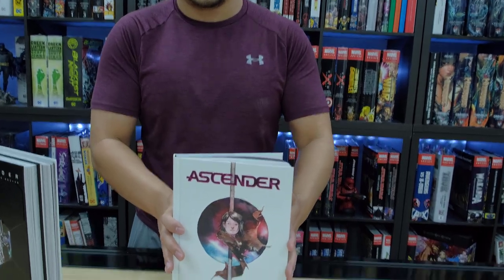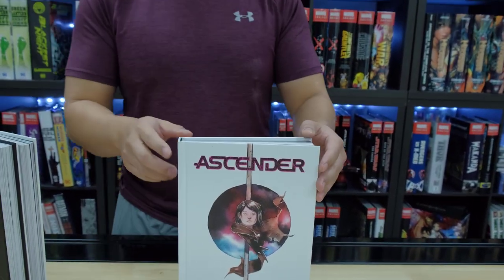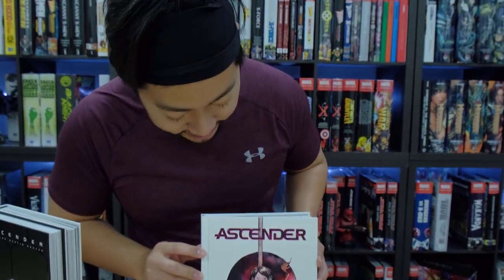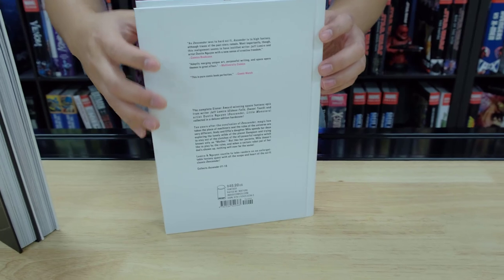All right, it's finally here — the cliffhanger that you all have been waiting for. We have the Descender Deluxe Editions collected here, the entire Ascender series, issues 1 through 18. Here is the front, here is the spine, and here is the back.